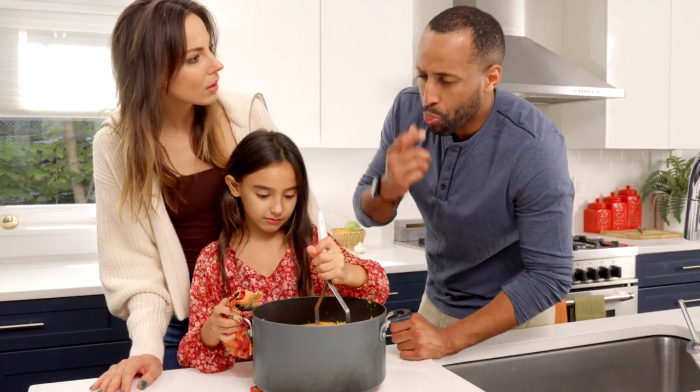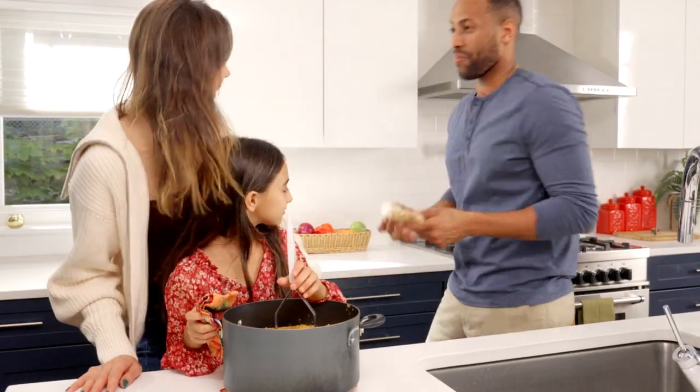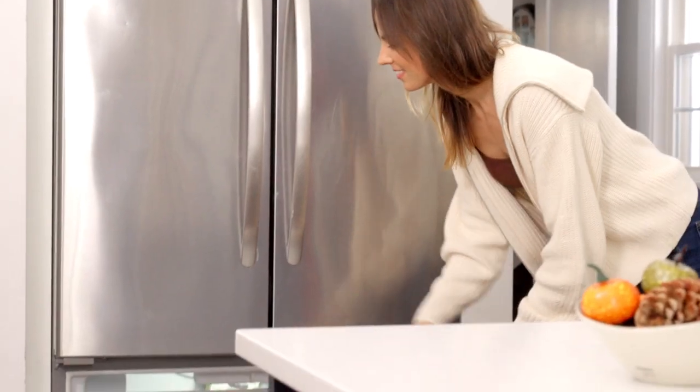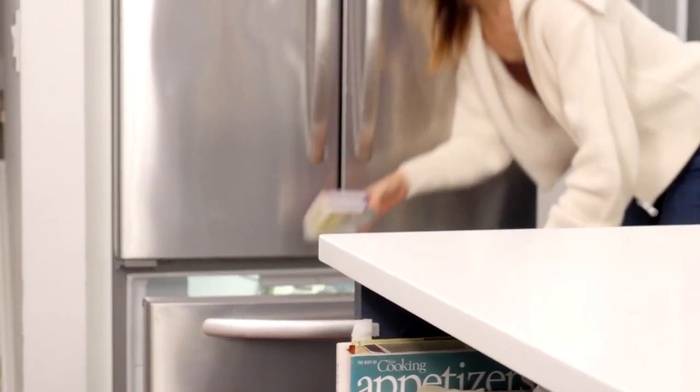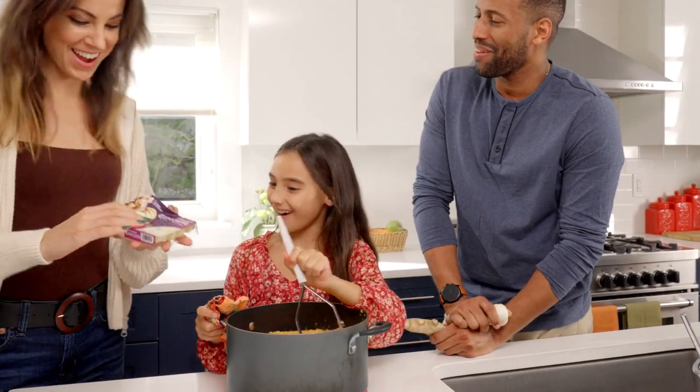Bring the festivities into your home and kitchen this holiday season. At DeRote Gardens, we bring fresh, frozen, pre-portioned herbs and garlic into your kitchen. And we did the peeling, chopping, and measuring for you to create the ultimate no-mess kitchen hack.